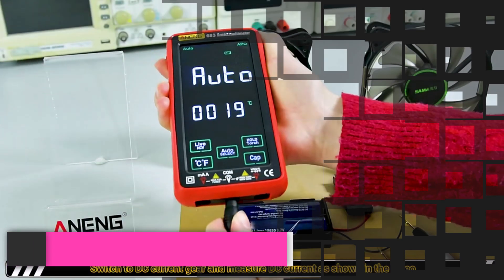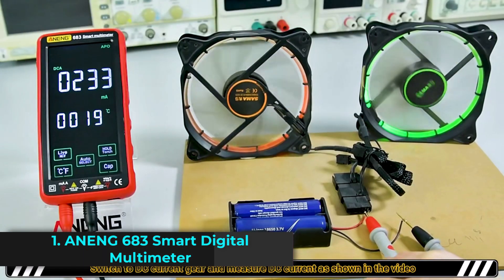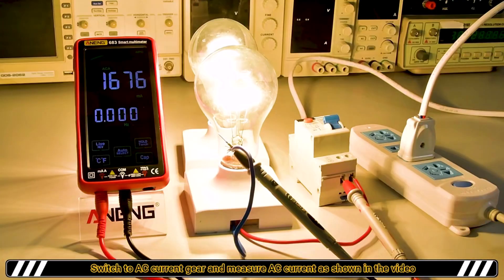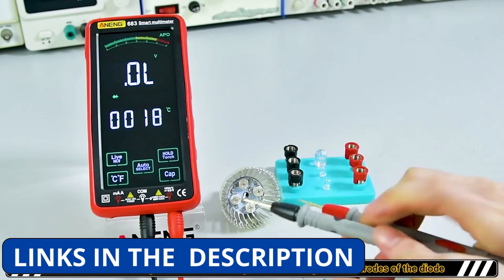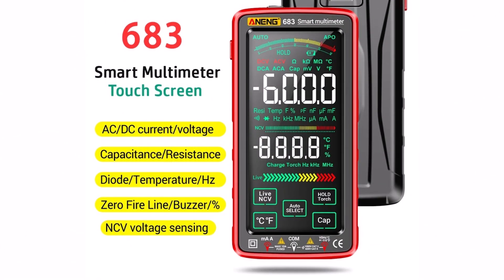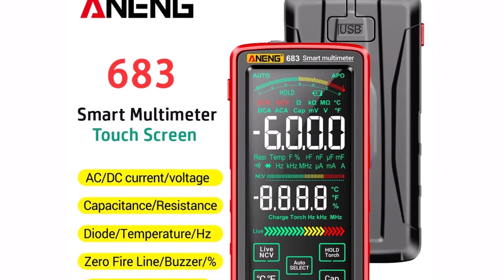Product number 1: The Aning 683 Smart Multimeter is a high-end, rechargeable multi-tester designed for both professionals and DIY users. With a sleek touch interface and a clear digital display, it offers a user-friendly experience. This multimeter supports both manual and auto-ranging, making it flexible and easy to operate for various testing needs.